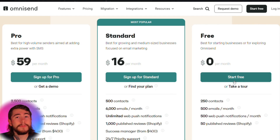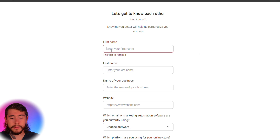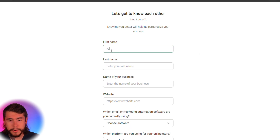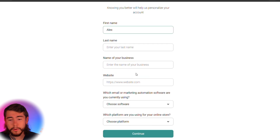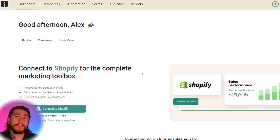Click that start free button and sign up for Omnisend. You'll fill out your name, the name of your business, your website, and click continue. Once you finish signing up, you'll be taken to the dashboard where you can integrate with Shopify with just a couple of clicks. Make sure you do that.